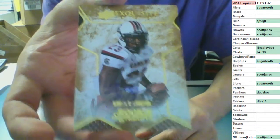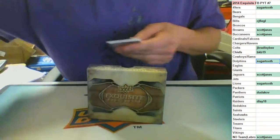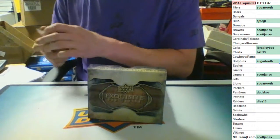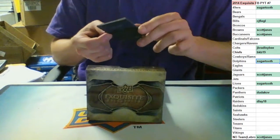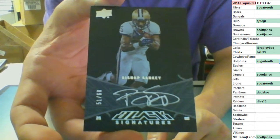Except you get mad at the ones you don't take somehow. Nice break for the Niners - two rookie autos. Next up, Black Signatures, on-card silver signature, out of 60 for the Tennessee Titans - Bishop Sankey, going to me.